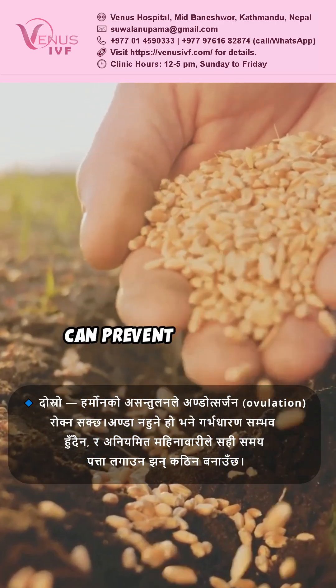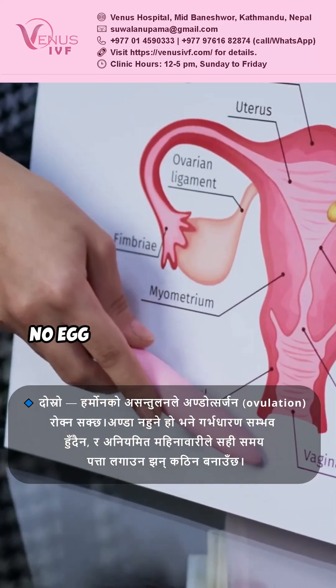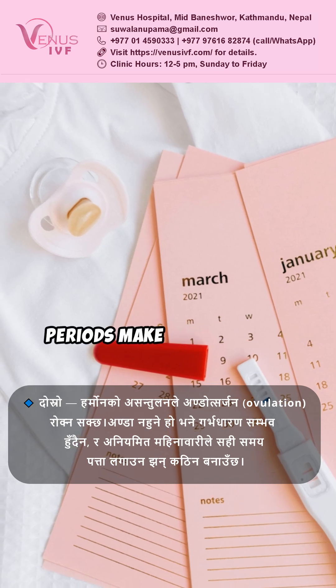Second, a hormonal imbalance can prevent ovulation. No egg means no fertilization, and irregular periods make timing tricky.